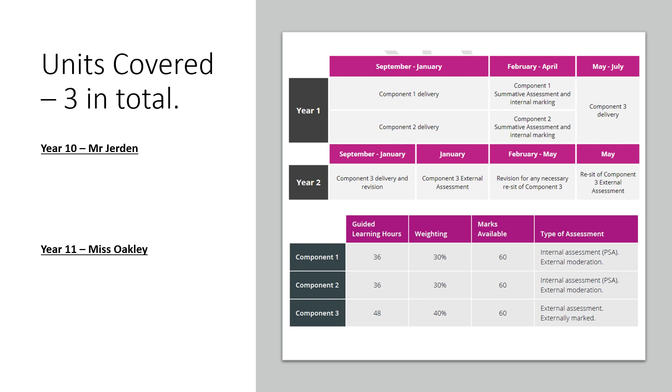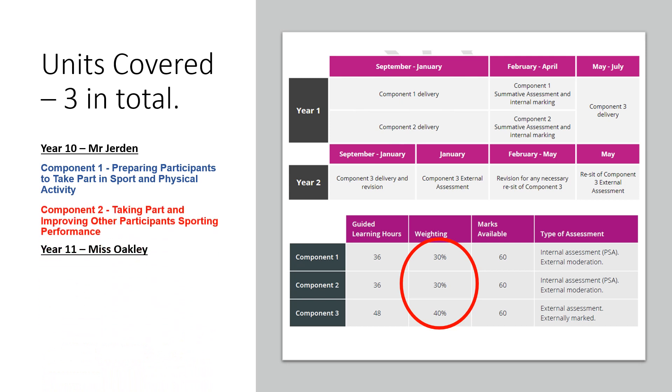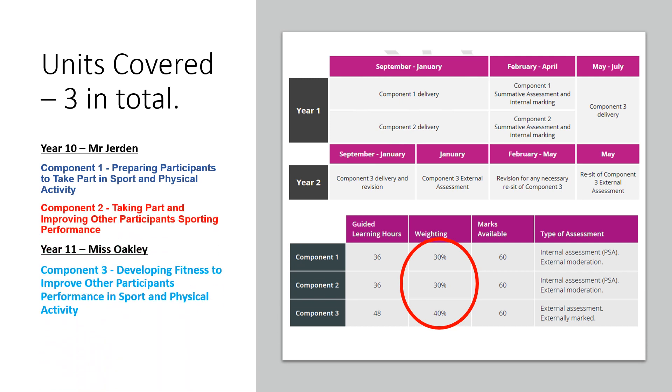Looking at the weighting across the three components: component one and component two are internally assessed, meaning learners will do their assessments, report writing, demonstrations, and presentations all within the school. Component three — developing fitness to improve other participants' performance in sport and physical activity — is done in year 11 and is an externally assessed unit. Learners will complete their assessment and everything is submitted to an external verifier.